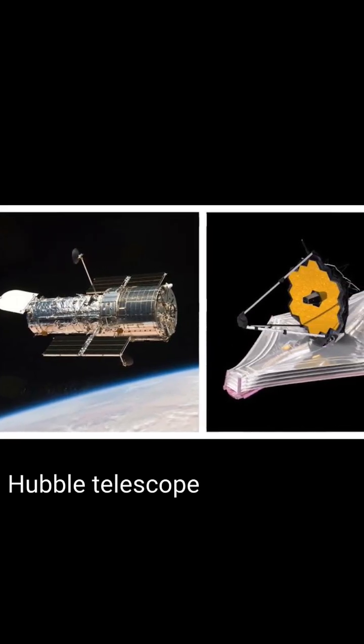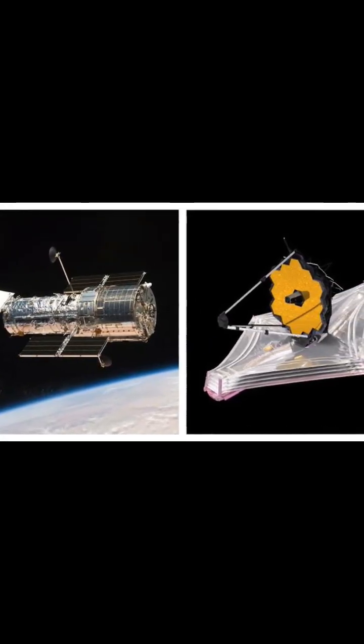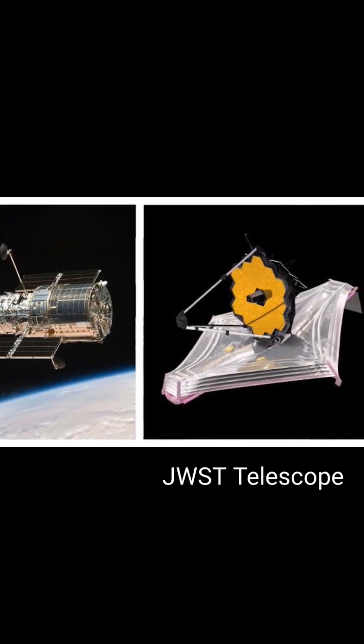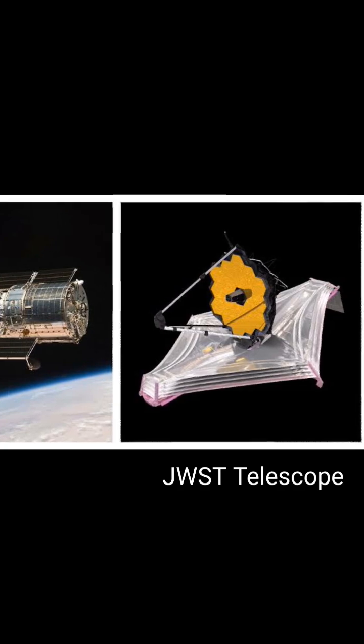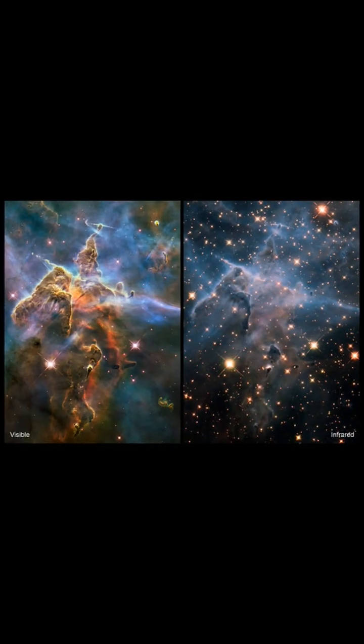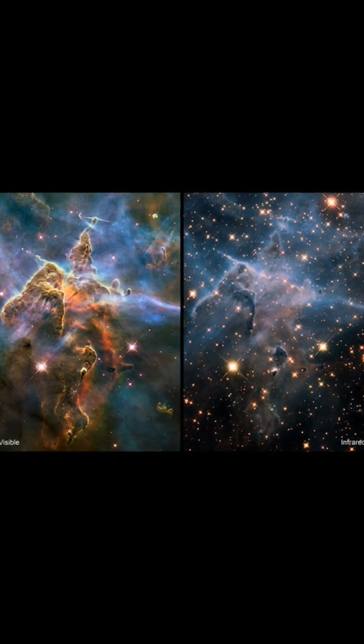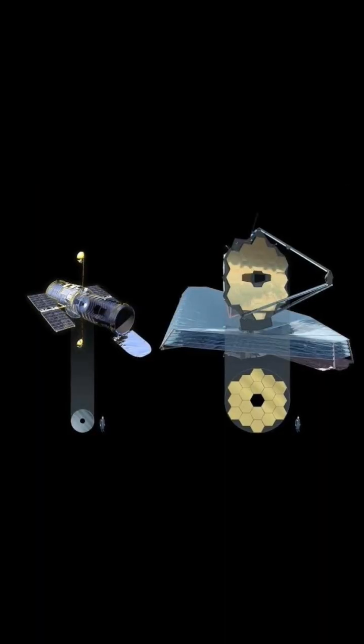James Webb Space Telescope and Hubble are both space telescopes used for astronomical observations, but they have some differences. JWST is the successor to Hubble and is set to launch in 2021. It is designed to observe the universe in the infrared spectrum, while Hubble primarily observes in the visible and ultraviolet spectrum.